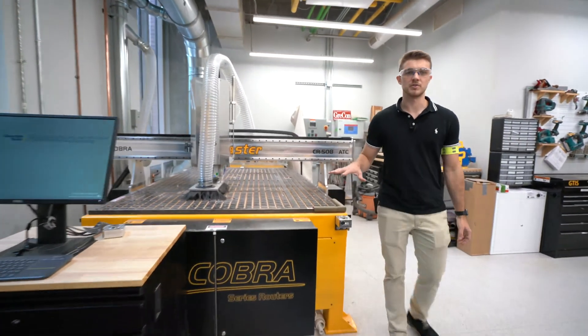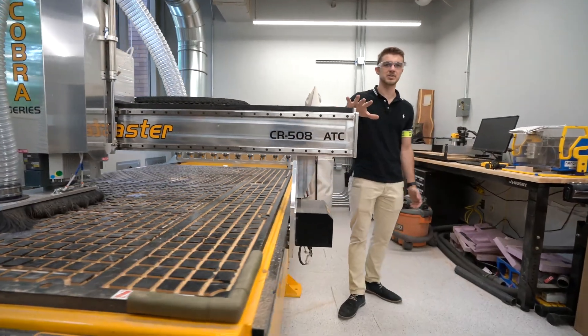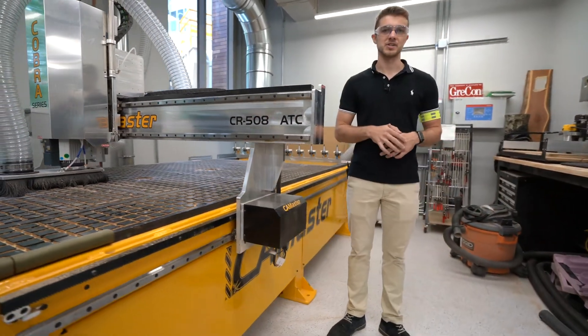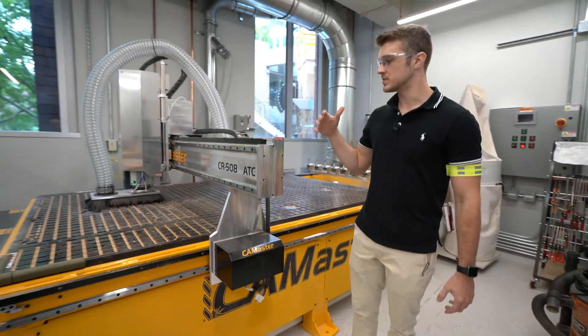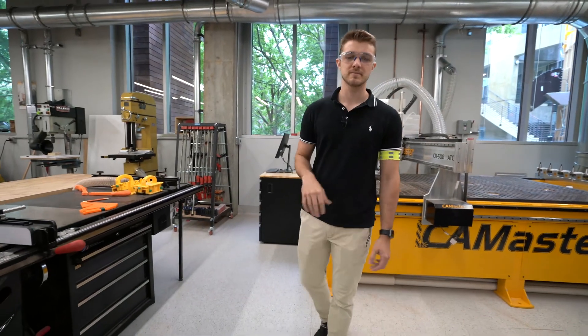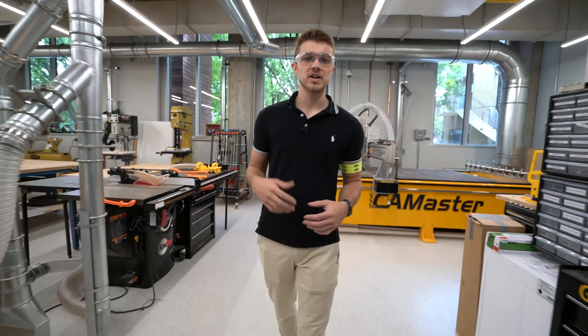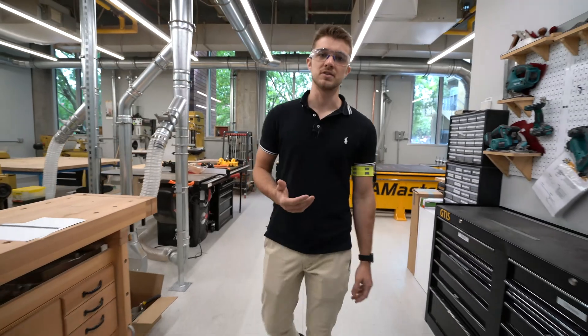The other area in the wood room is a CNC area. This is our 5' x 10' CamMaster CNC machine with fully automatic tool changers. This gets used by students to design furniture, as well as by different competition teams to do their airframe layups. Thank you for watching our tour of the Invention Studio at Georgia Tech. Please check out our website and come by during opening hours to use the space.